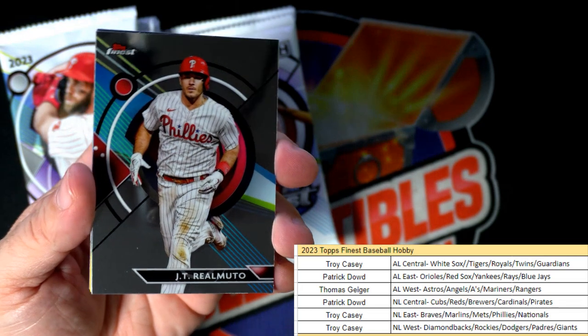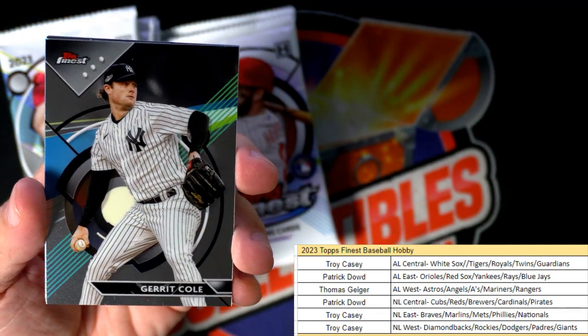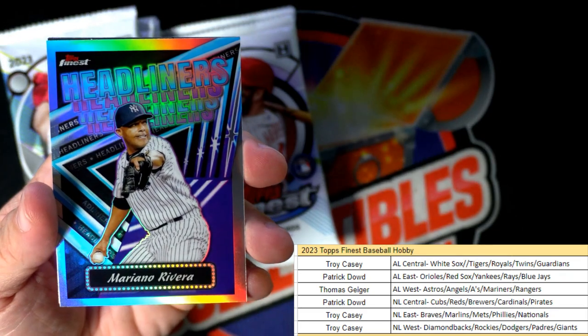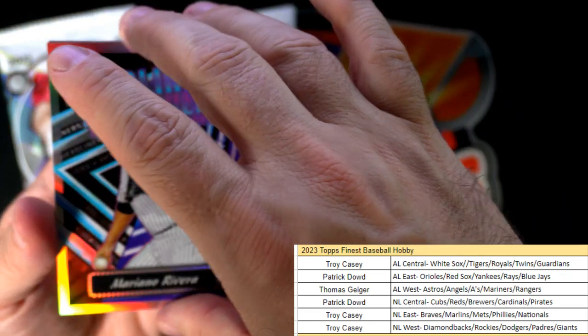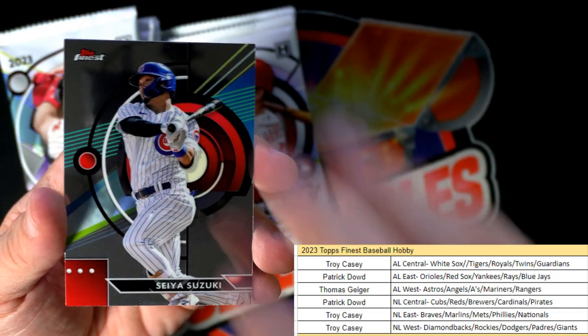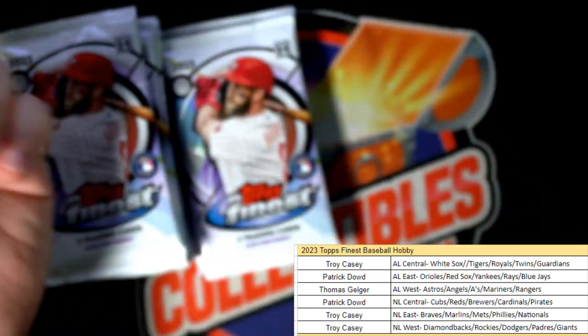We have JT Realmuto for the Phillies, Gerrit Cole for the Yankees. The headliners: Mariano Rivera - Patrick D, that's coming out to you. Love those inserts. Seiya Suzuki for the Cubs and Ronald Acuna Junior.